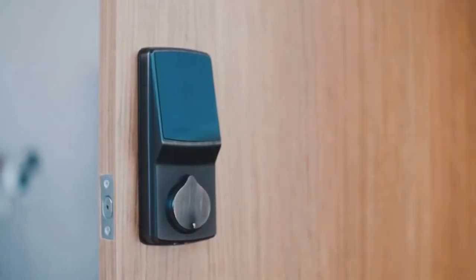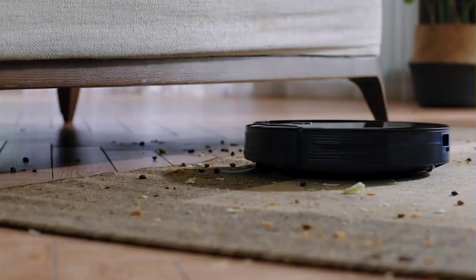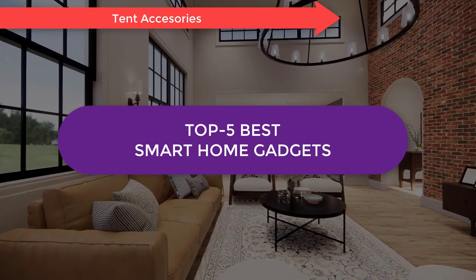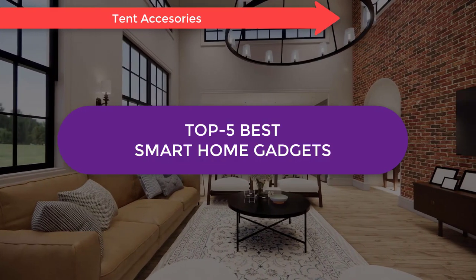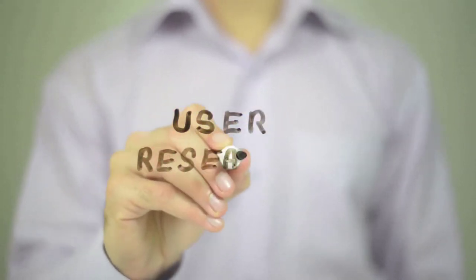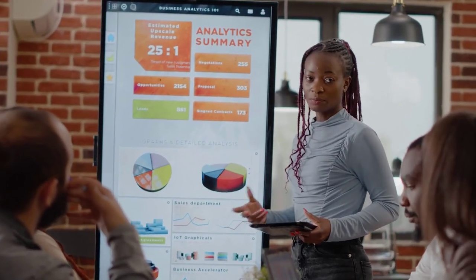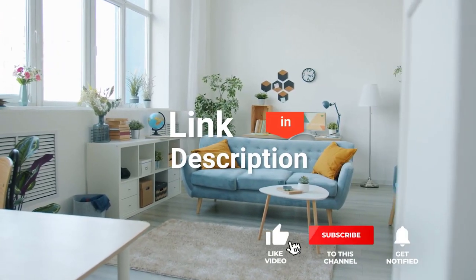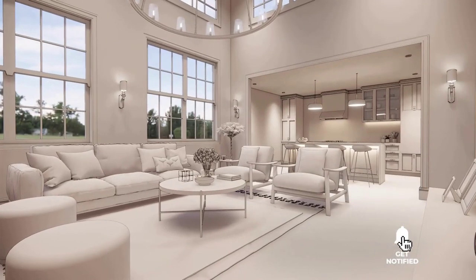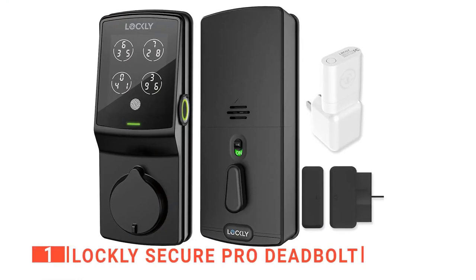The Meta Portal, the Lockley Secure, Instant Pot, Ecobee Smart Thermostat, or the Eufy RoboVac — which one should you buy? In this video, we'll be looking at the top 5 smart home gadgets available on the market today and tell you which one is best for you. We made this list based on our own opinions, research, and customer reviews, considering quality, features, and value.